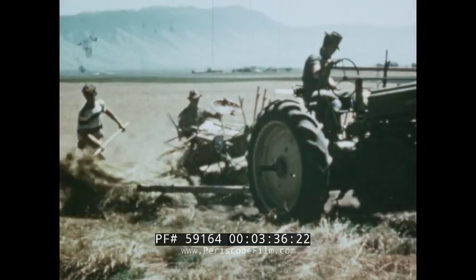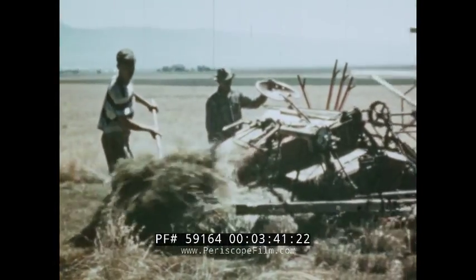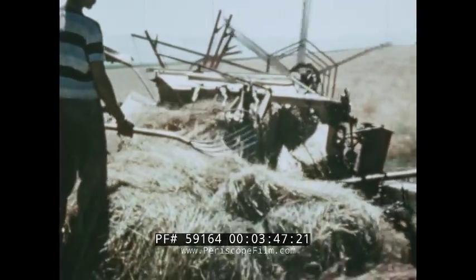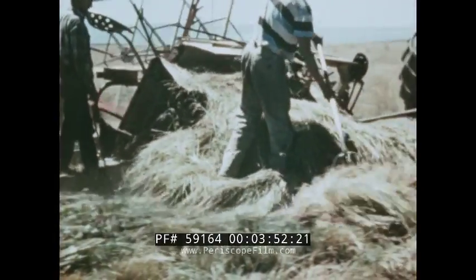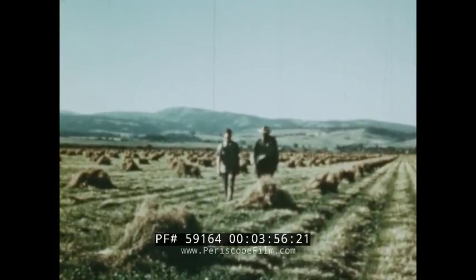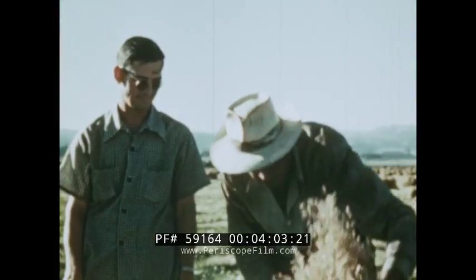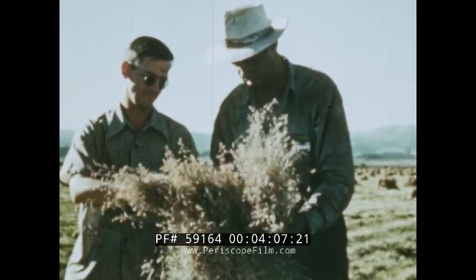Binding is a good method of harvesting grass seed. It is advisable to equip the binder with pans beneath the end of the platform draper to collect seed from shattered heads. Careful handling of bundles also prevents loss. The bundles are placed in loose shocks immediately after binding for a few days to cure before threshing. Here, Marion bluegrass bundles are being inspected to see if the heads are dry enough for threshing.